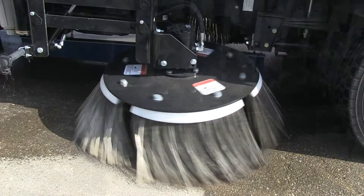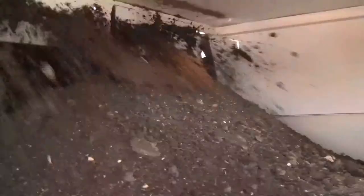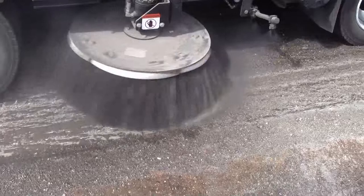Odra utilizes a state-of-the-art Danfoss hydraulic system. The pump produces 32 gallons per minute hydraulic flow, which allows Odra to sweep in even the toughest environments. Heavy applications such as the sweeping of asphalt millings can be accomplished easily with the Odra sweeper.